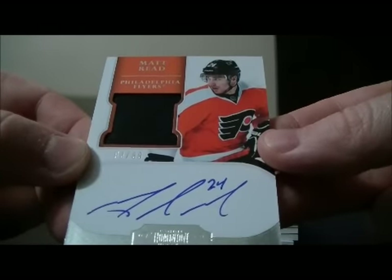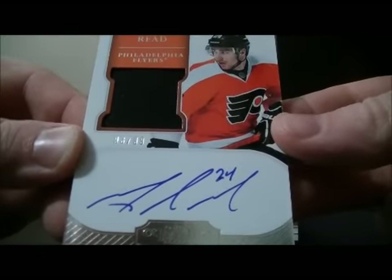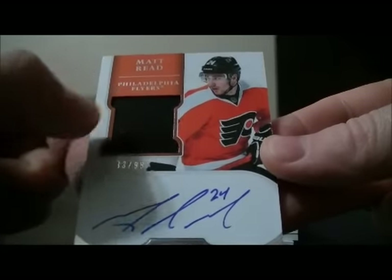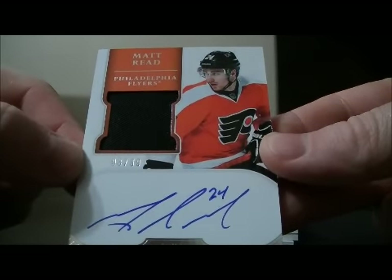And we have our case hit rookie — 93 out of 99 to Matt Reed for the Flyers. Patch Auto. It's just a one color patch. Patch Auto 93 out of 99 to Matt Reed.